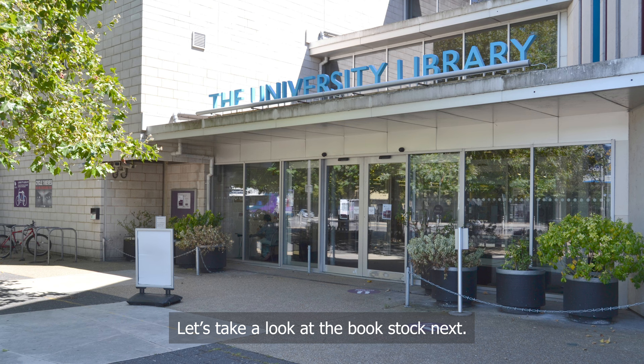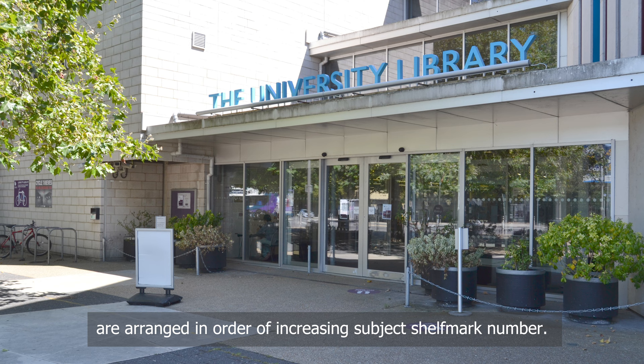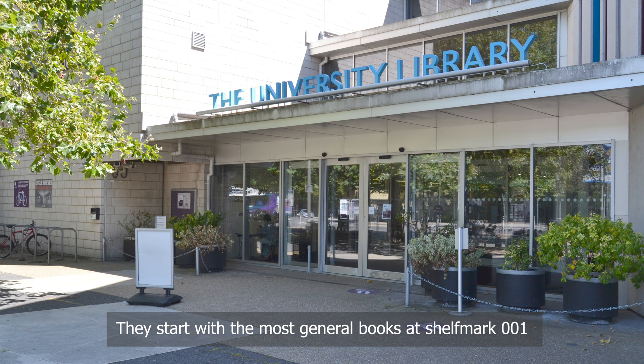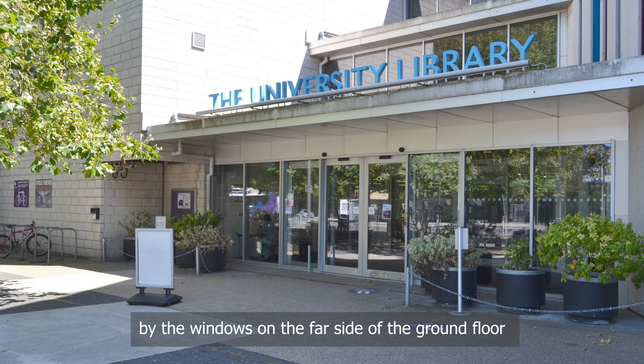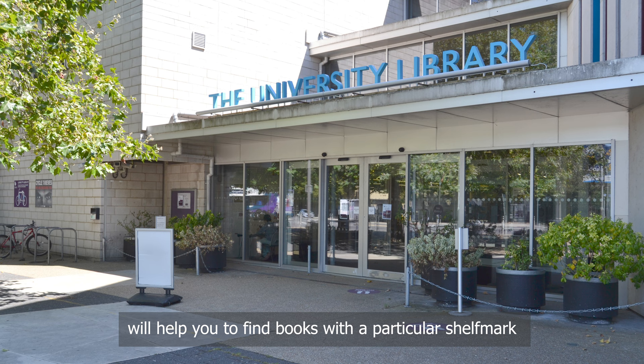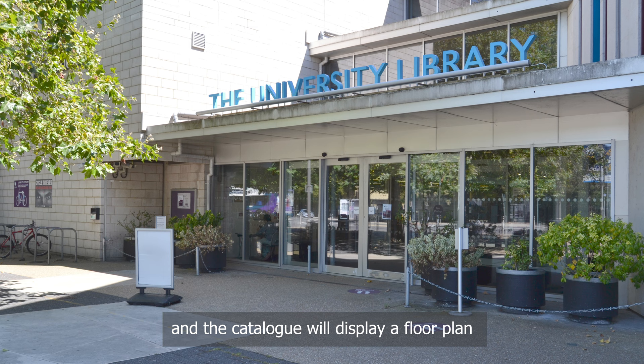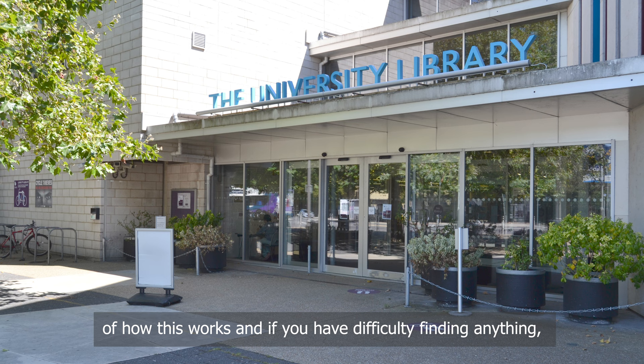Let's take a look at the book stock. All books and other materials in the library that are not available electronically are arranged in order of increasing subject shelf mark number. They start with the most general books at shelf mark 001 by the windows on the far side of the ground floor, and the sequence zigzags back and forth across the ground floor before continuing on the first and second floors. Floor plans on the ends of the shelving units will help you find books with a particular shelf mark, and the library catalogue has a 'locate on shelf' button that displays a floor plan highlighting exactly where your book can be found. Please ask any member of staff for a demonstration, and our friendly staff are here to help if you have difficulty finding anything.